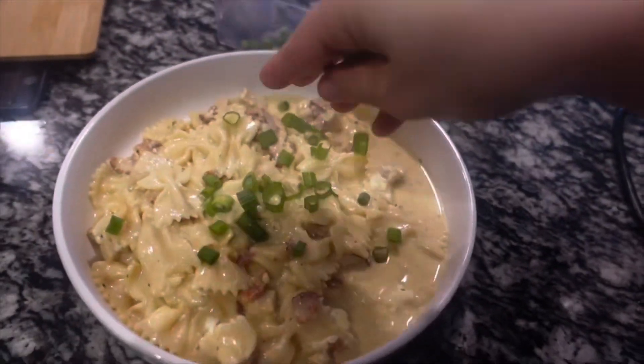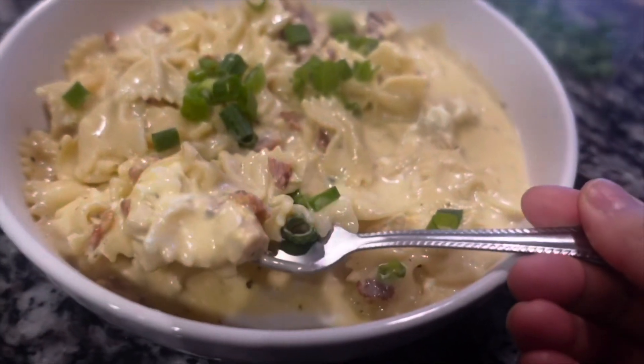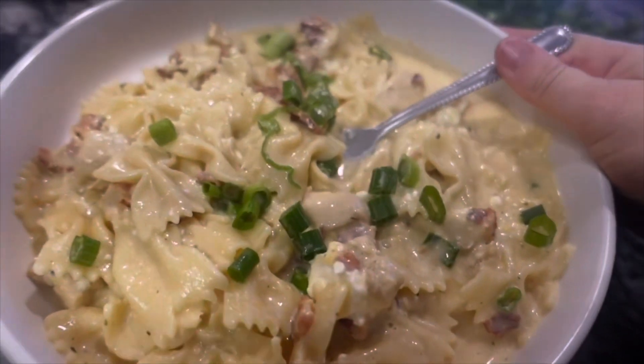Now we top it with our green onions, and here is what the dish comes out like. It is so, so good — the flavors of this cracked chicken pasta are just amazing. Whoever invented it is a literal genius.